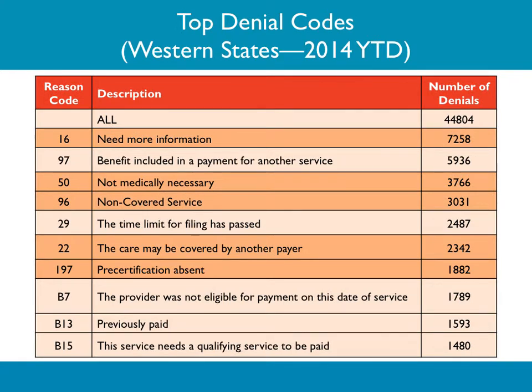Why are they denied? Well, they're not really all denied. What's the top denial code in this part of the country? 16 — we need more information. What is that information? Sometimes a Blues plan will turn around and want the NDC code, or you didn't put the pre-cert number on the claim, or they asked you to submit the patient's previous therapies and that was not submitted. So these payers — this is a stall tactic.